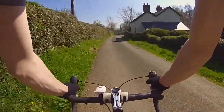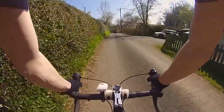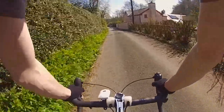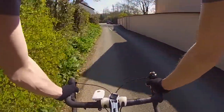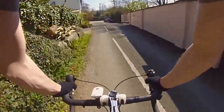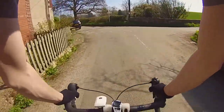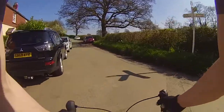So thank you so much for tuning in. Hope you've enjoyed this very quick look at yet another place that I've got so many great memories of, out cycling and walking with my friends over the years and visiting people, friends and all that. I just really wanted to, as I've done so many times recently, document this place on camera for future generations to see what it actually looked like out here in my day.